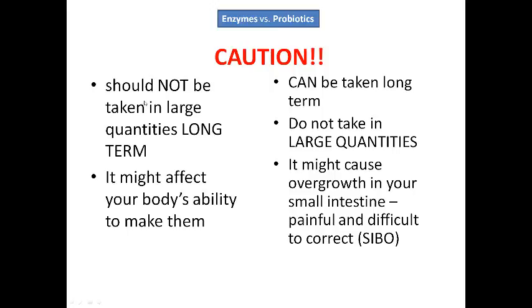Caution — you should not be taking large quantities of enzymes long term. Do not take large quantities of enzymes long term because it might affect your body's ability to make them. Your body makes them, remember? Maybe short term if you're recovering from an infection, surgery, or injury — but don't take them in large quantities long term.